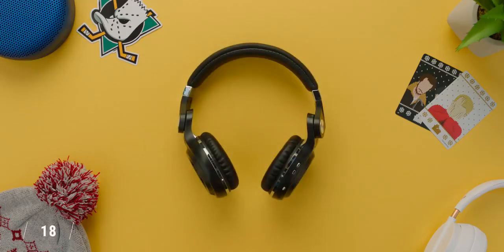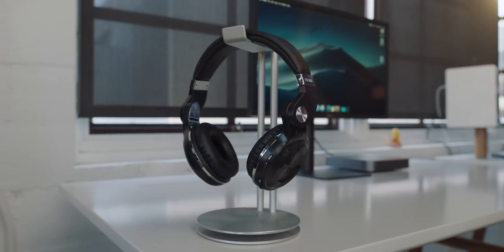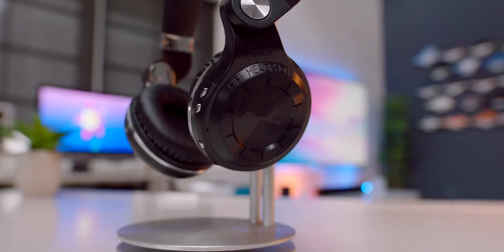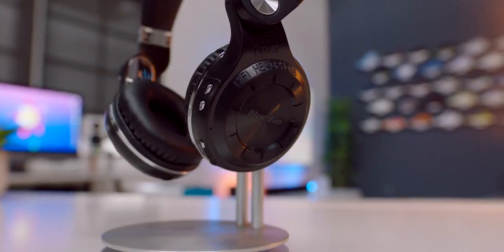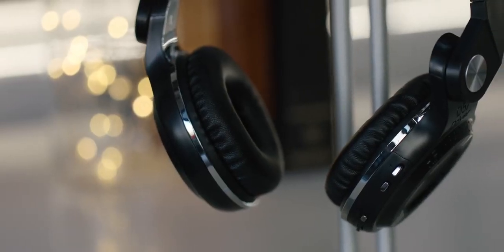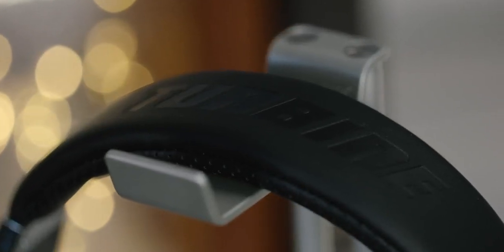If wired headphones aren't your thing because wires get in the way, these T2s from Blutio are a steal. They feature Bluetooth 4.1, up to 40 hours of playback, they're bendable and foldable so they're a great option to travel with — and more importantly, these things sound good, especially when you factor in that they're just about 30 bucks. The only thing to look out for is build quality over time — they don't feel cheap, but they're definitely plastic, so don't be reckless with them. But if you do have to replace these, it's not going to break the bank.